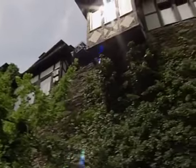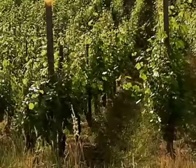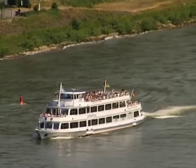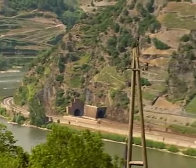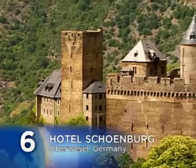Hotel Schönburg may be the ideal base from which to explore the beautiful Rhine Valley. You can go on a wine tasting tour, visit other castles, or simply enjoy a leisurely cruise down one of the world's greatest rivers. On the other hand, you may never want to leave the exclusive pleasures of Hotel Schönburg, number six on our countdown.